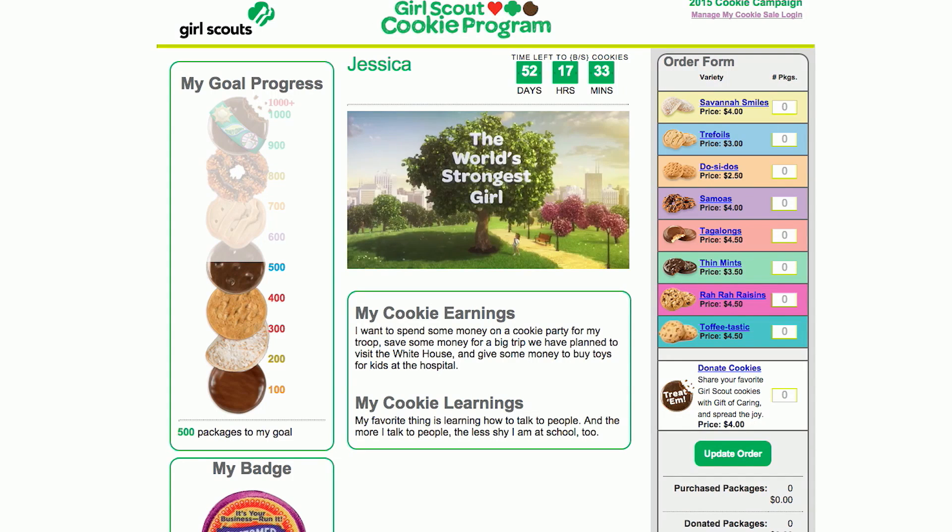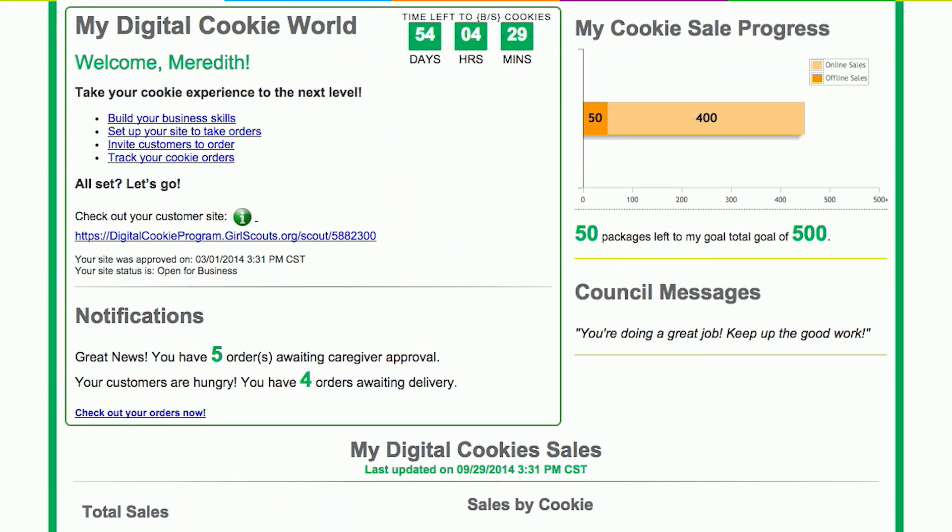Hi! Have you heard? The Girl Scout cookie program has gone digital. It's so awesome. With Digital Cookie, I can sell more cookies and learn lots of cool stuff.